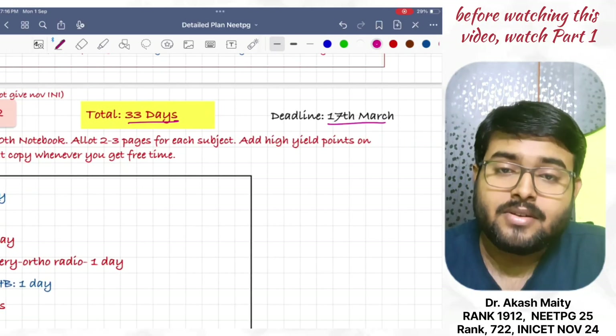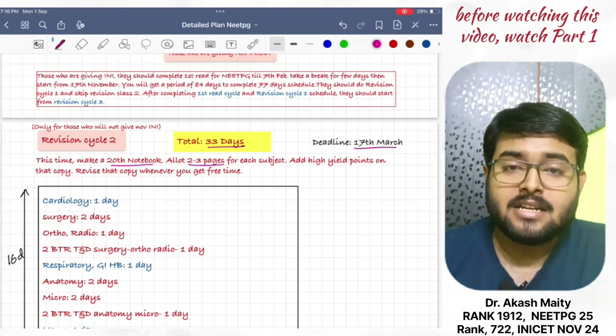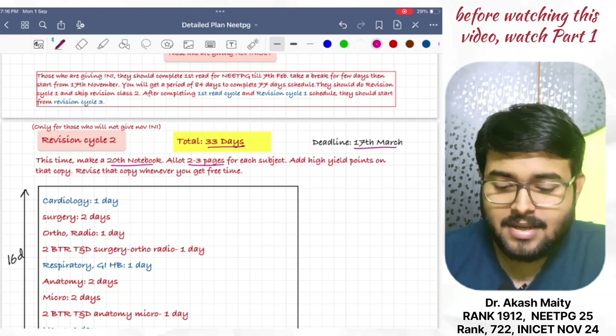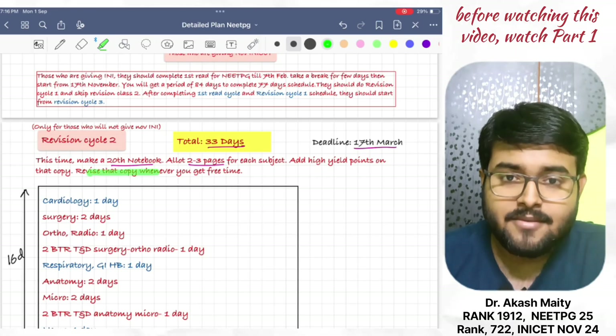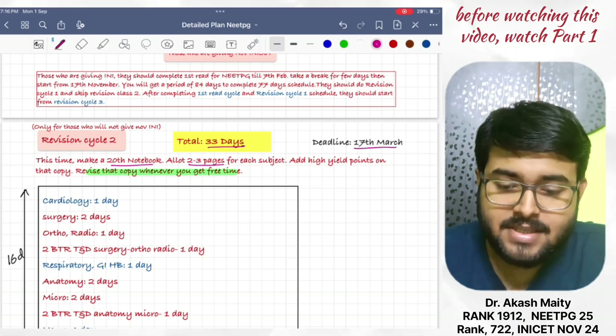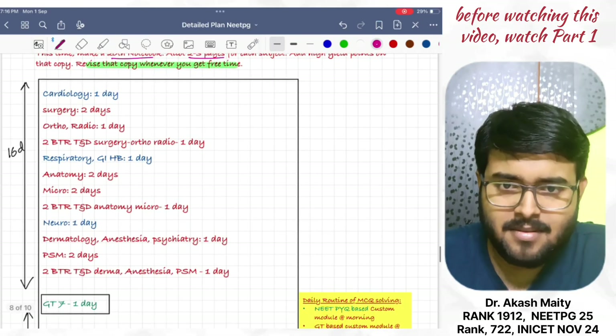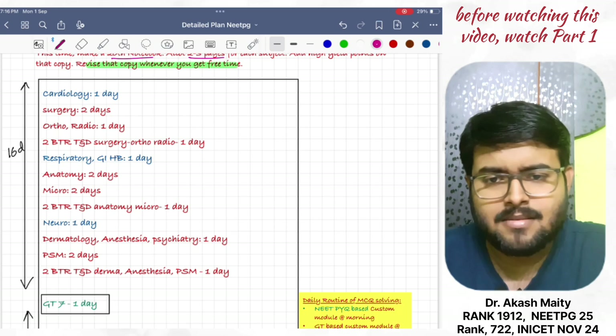This time, make a notebook. Allow 2 to 3 pages for each subject. Add high-yield points on that copy and revise that copy whenever you get free time. In this second cycle of revision, revise cardiology in one day, along with pharma cardiovascular system, as I have mentioned above.